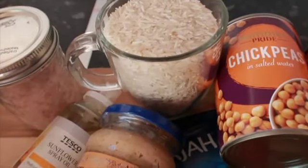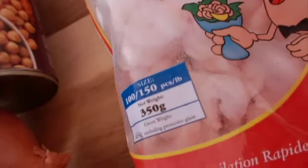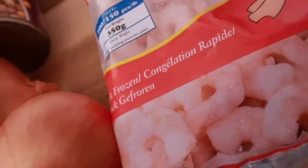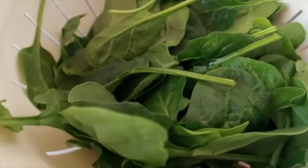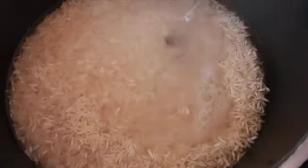To make this dish you need two cans of chickpeas, two onions, four tomatoes, any oil spray, one cup of rice, two tablespoons of the chana masala mix, 170 grams of frozen prawns, one teaspoon of ginger paste, one frozen garlic cube, one lemon and some spinach.